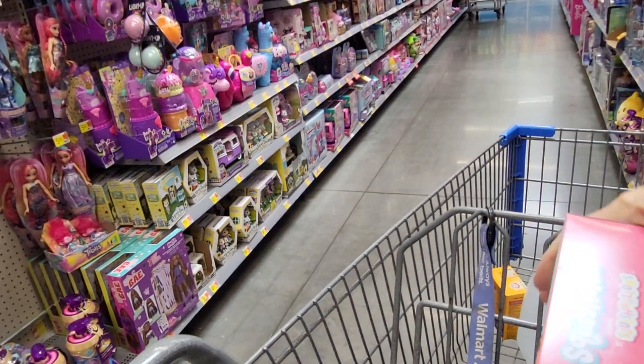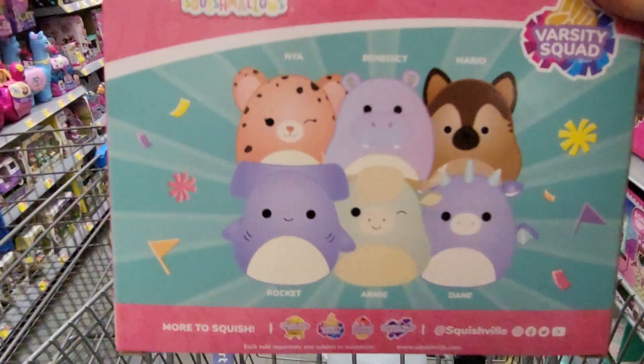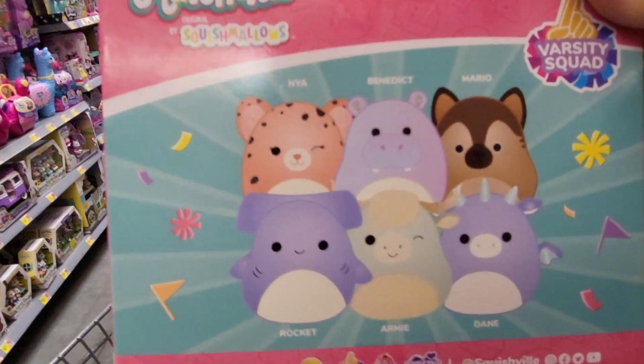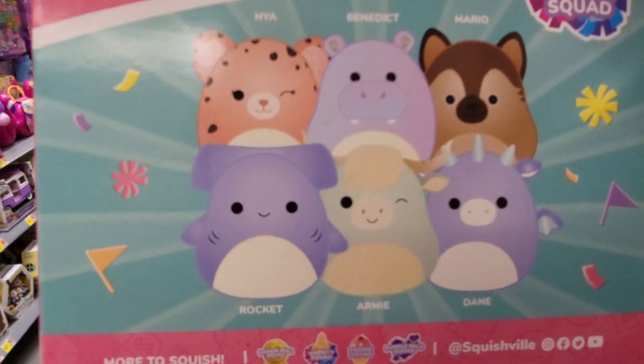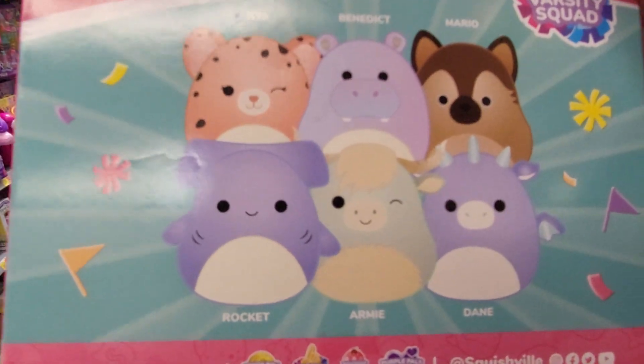Let's see what the back says about who they are. So you get Naya, Benedict, Mario, Rocket, Army, and Dane.